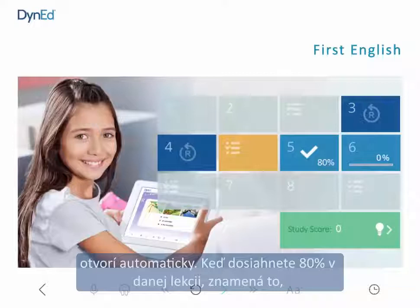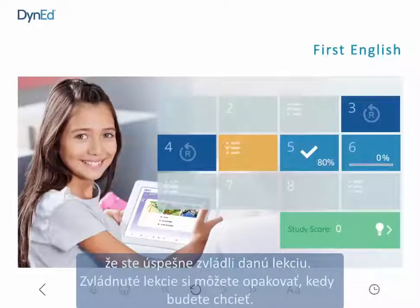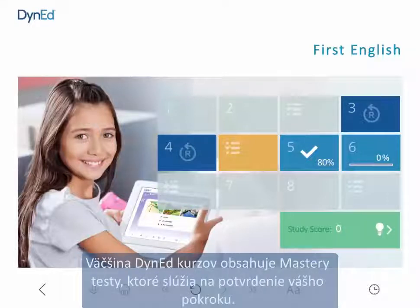When you complete 80% of a unit, a check mark will show that you have completed that unit. You can review completed lessons as often as you like. Most DynEd courses include mastery tests to confirm your progress.